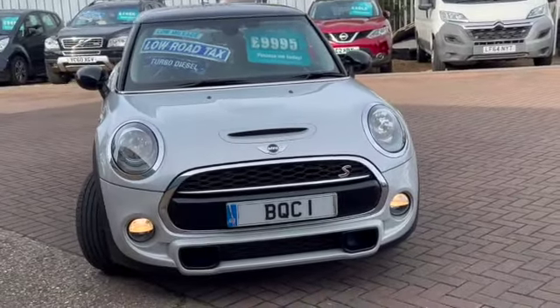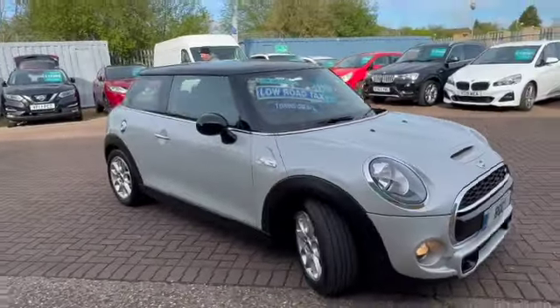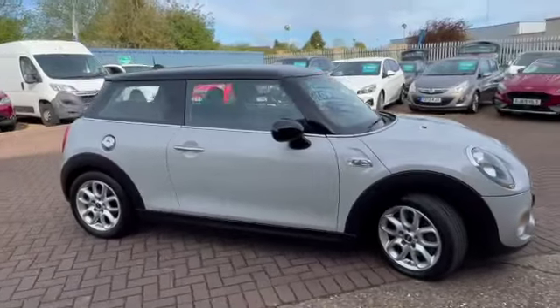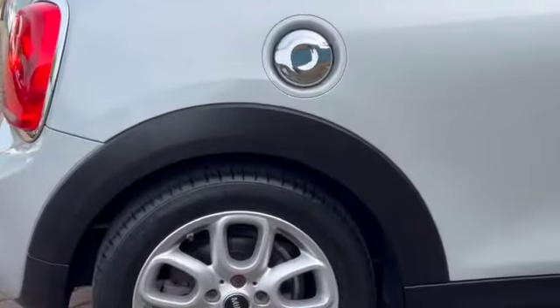It's finished in silver white with a black roof, and you can see we've got our daytime running lights. This has got satellite navigation, it's £20 a year to tax — very economical, boasting 70.6 miles to the gallon as an average.